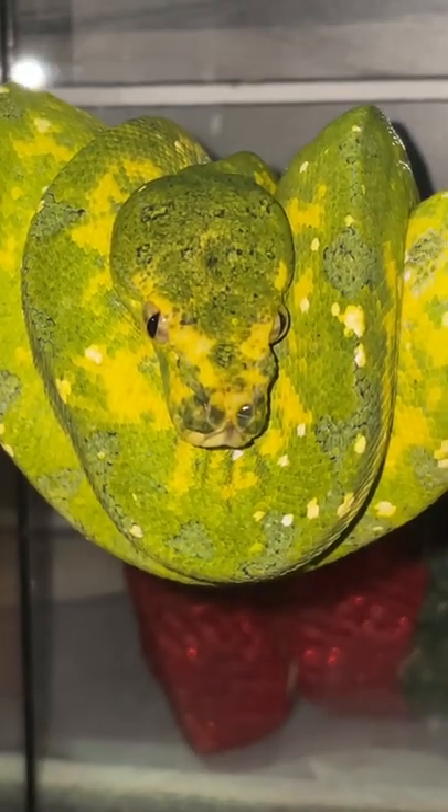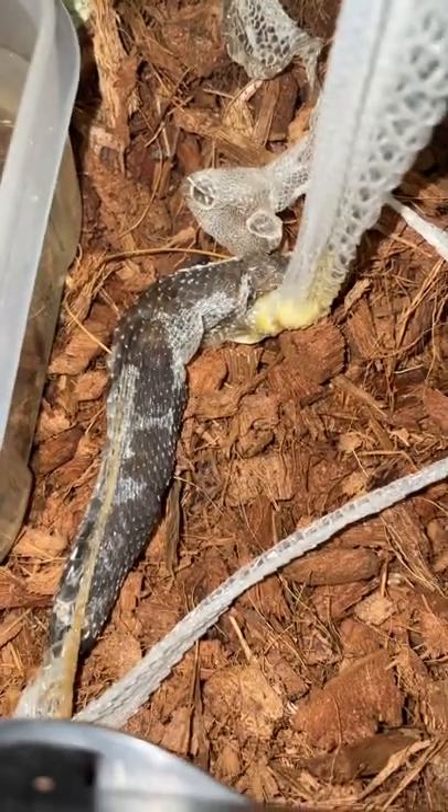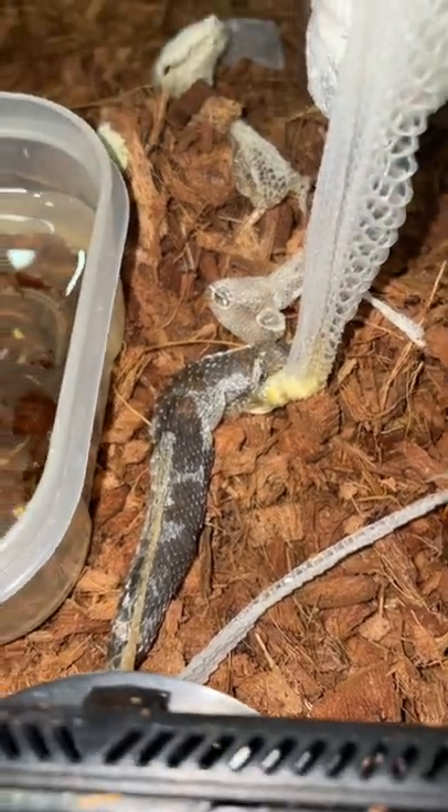This is my green tree python. I got her in this enclosure and she decided to shed. Take a look at her shed.